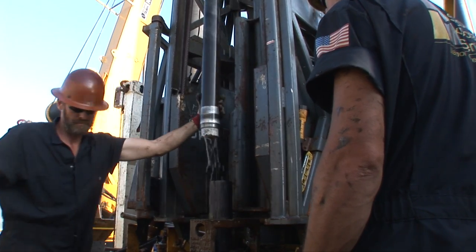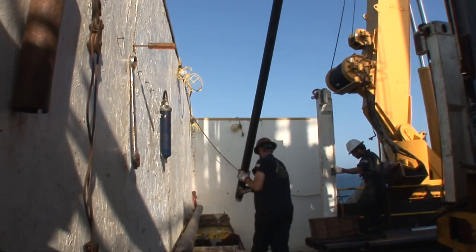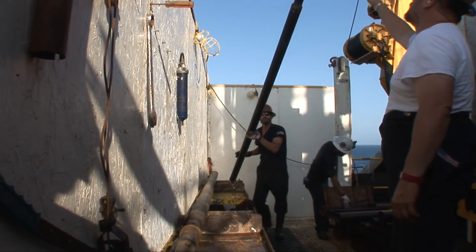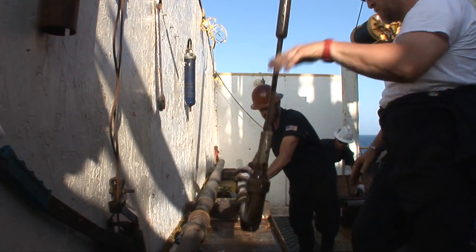The further down we drill, the older the material gets. It comes out of the borehole as so-called cores. These cores recorded what the world looked like millions of years ago, and they can provide answers to the scientists' big questions.